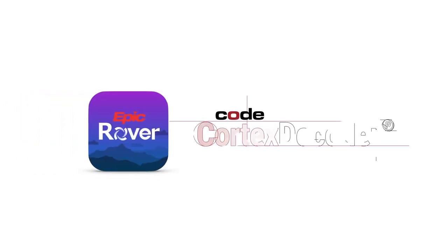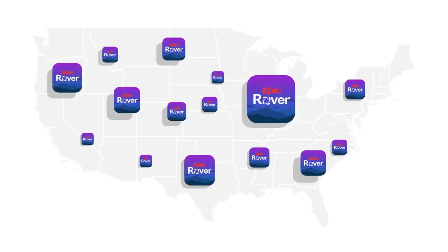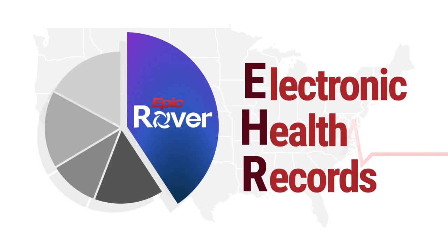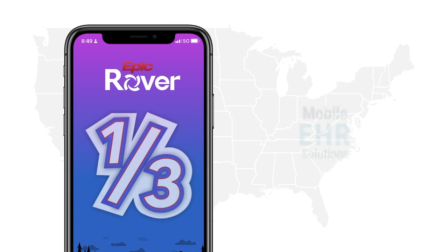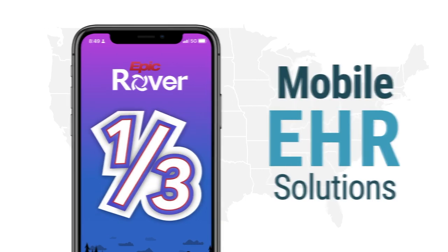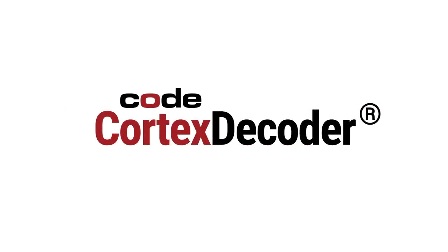Epic Rover and Code's Cortex Decoder make it easier to get mobile scanning into more facilities. With millions of facilities across the U.S., Epic Rover is used to manage nearly 33% of existing electronic health records and is being used by more than a third of facilities with existing mobile EHR solutions. At the heart of Epic Rover is Code's Cortex Decoder, which provides the safest and fastest scanning capabilities to all Epic Rover customers.